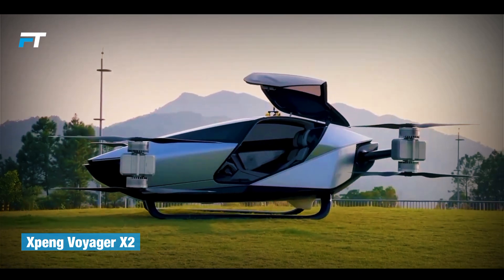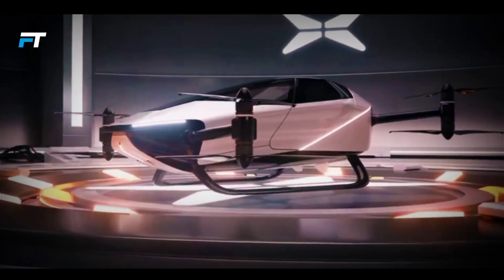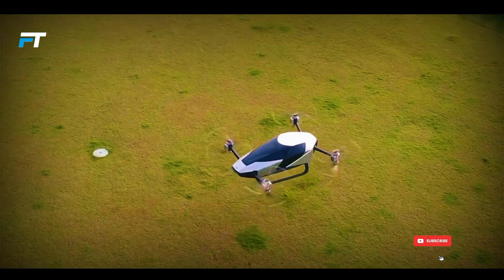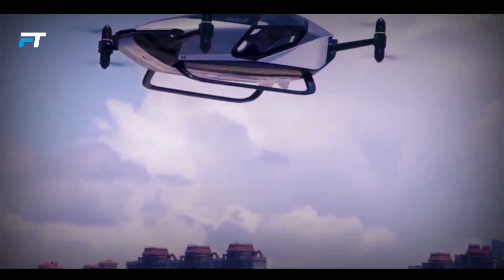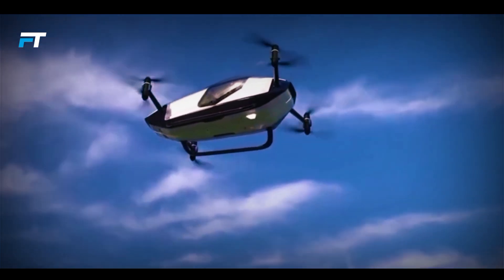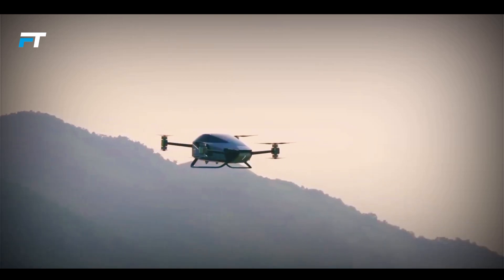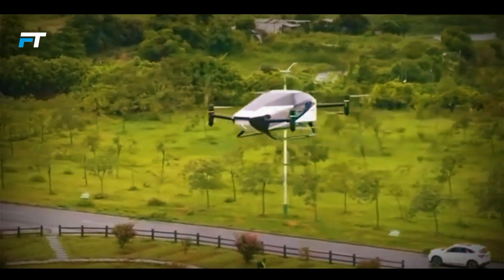The Xpeng Voyager X2 is a cutting-edge autonomous electric aircraft designed for short urban trips. It can carry two passengers comfortably along with their luggage and features a modern carbon fiber frame with aviation-grade aluminum for durability. With its compact design, it fits easily in a standard garage, making it practical for daily use. Powered by eight electric motors, the Voyager X2 reaches speeds of up to 81 mph and offers a flight time of 35 minutes.